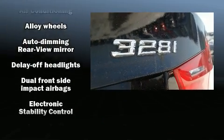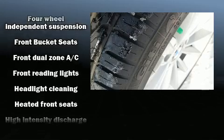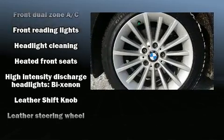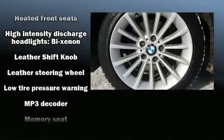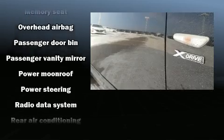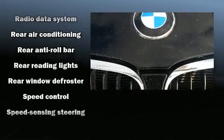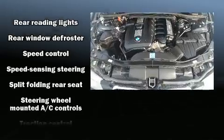BMW also prioritized safety and security with features such as head curtain airbags, front side impact airbags, traction control, anti-whiplash front head restraints, ignition disabling, an emergency communication system, and four-wheel disc brakes with ABS. Brake Assist technology provides extra pressure when applying the brakes.